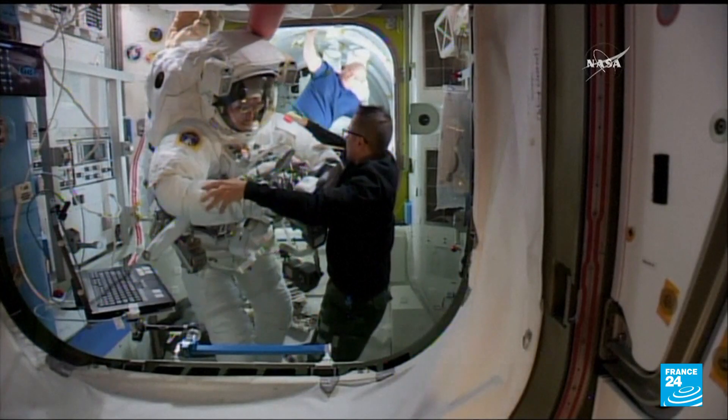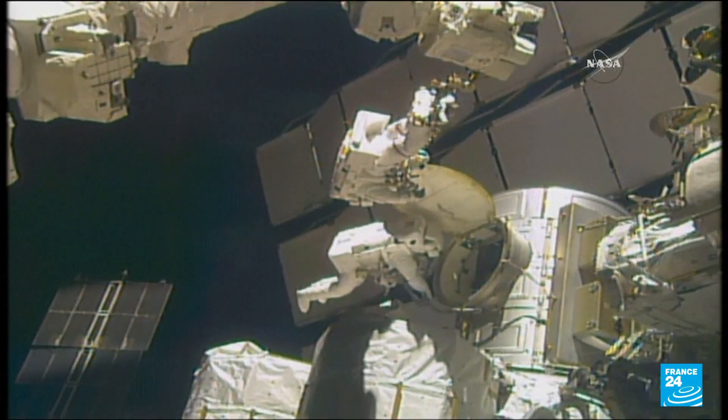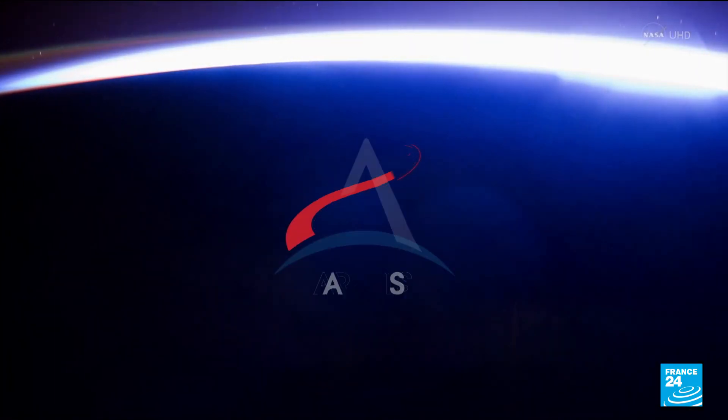NASA says an update was badly needed, with astronauts returning to the moon and maybe eventually to Mars. We have not had a new suit since the suits that we designed for the space shuttle, and those suits are currently in use on the space station.